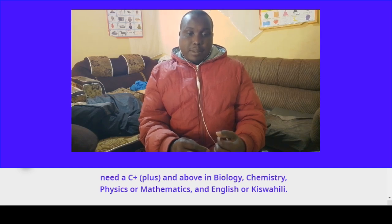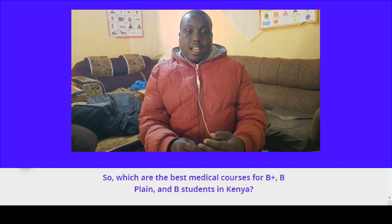They need a C-plus or above in biology, chemistry, physics, mathematics, and English.